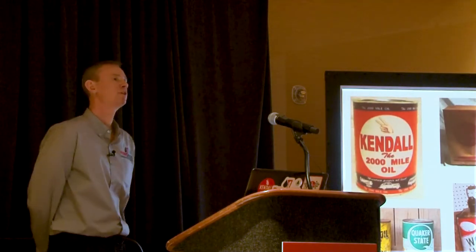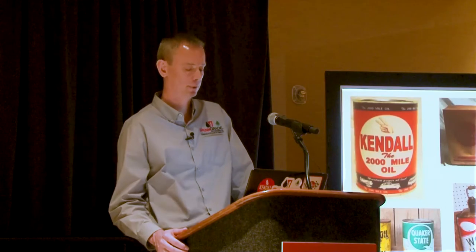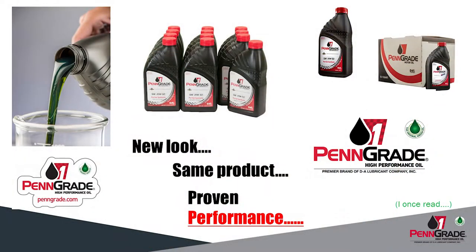Because of all those unique characteristics, it's been the choice of manufacturers and end users for well over a hundred years. Other companies that have used this base oil — going back old school — obviously Kendall, Pennzoil, Quaker State, Wolf's Head — all companies that blended with Pennsylvania grade crude. There is one high performance engine oil in the market today that still utilizes that unique Pennsylvania grade cut, and that's Penn Grade 1. New look, same product, proven performance.